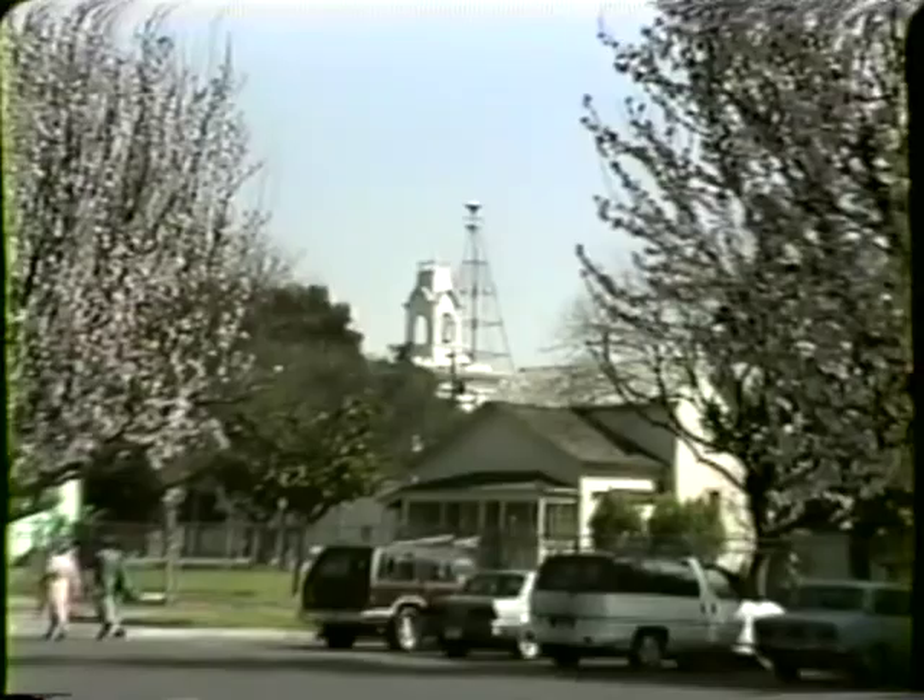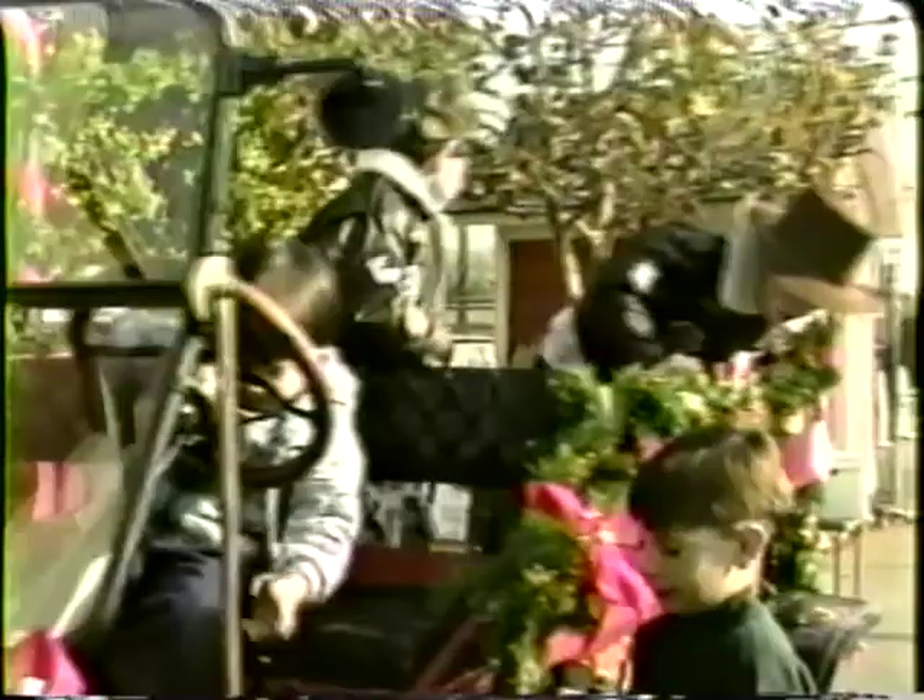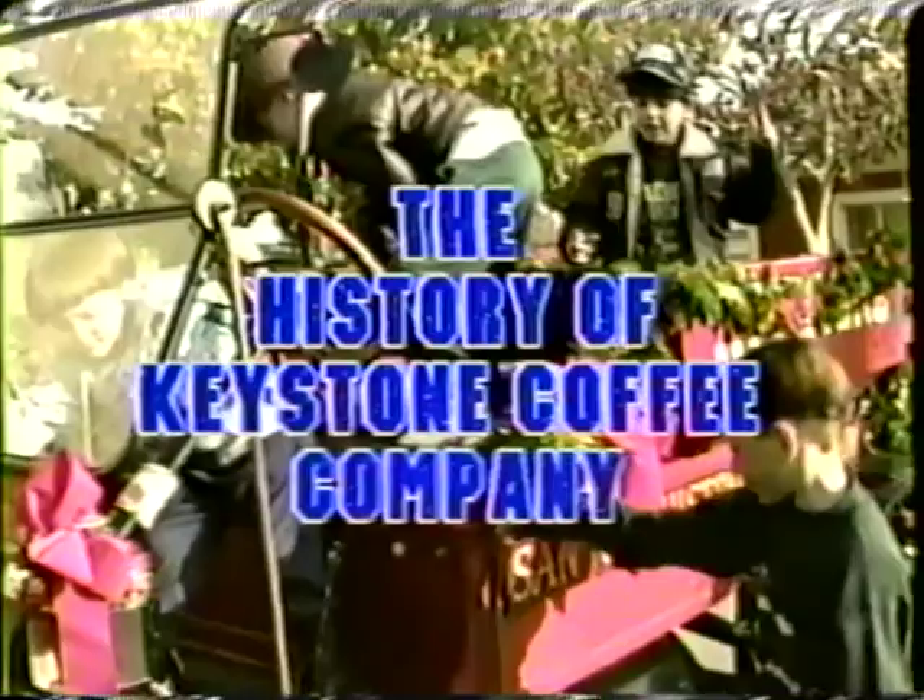Let's go down. As we make our way inside, we notice there's something special in the air. It's the annual Victorian Christmas today, and the museum has something special for you too: the history of the Keystone Coffee Company.